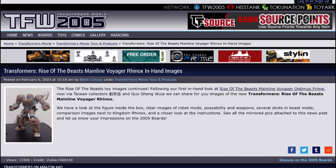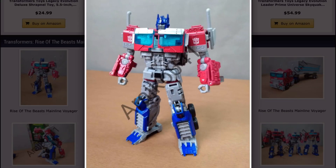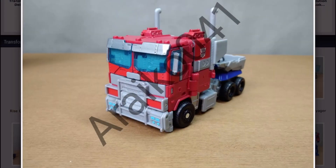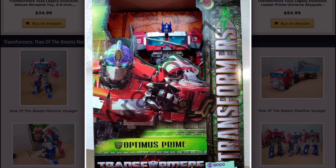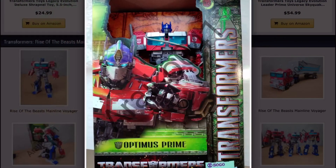Now for Optimus Prime. Optimus Prime looks cool too, but he's also lacking a bit of paint. Here he is, and overall he does look pretty good. But as you can tell, he's got a lot of gray going on. The alt mode looks pretty good. Oh, and here is Earthrise Optimus Prime's trailer. And there he is doing that Iron Man pose. I'm not sure why so many people like putting him in that pose, but it looks cool nonetheless.